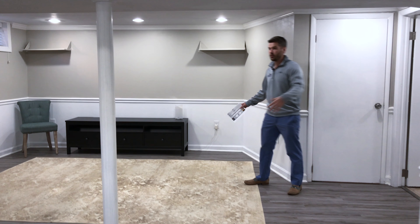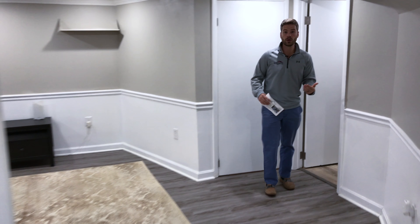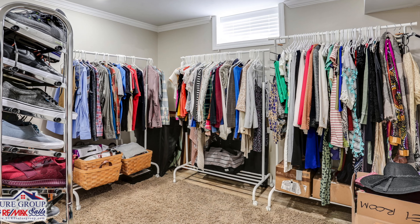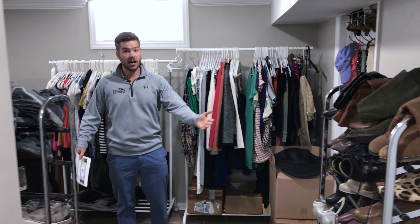You have an additional family room with natural light coming in, awesome recessed lights, and a ton of storage too. This owner chose to use this as a closet, but it's another room for anything — it's plenty big for a bedroom or an office, right off your family room here in the basement.